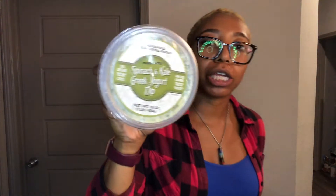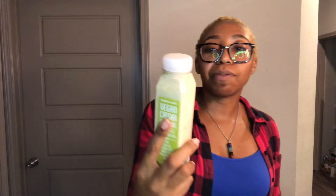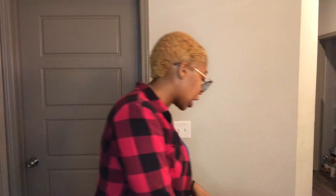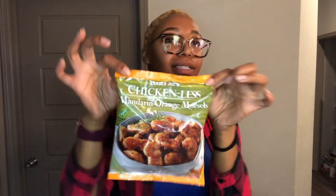Spinach and kale Greek yogurt dip — I'm not a fan of this but Kali says it's good. Now I've never tried this before, but we picked up the vegan caesar dressing and I'm pretty excited to try it. I'm gonna be making a chicken caesar wrap with that. Chicken-less mandarin orange morsels — I think we've had this before. I'm sure we'll have it with some rice or something, an Asian-inspired dish.